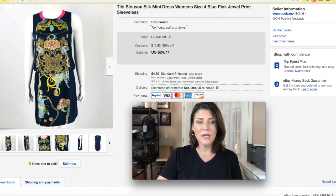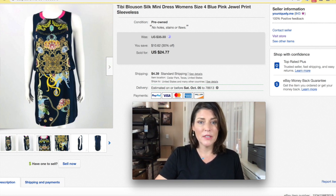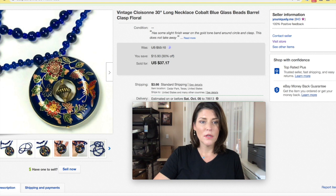This was a dress by Tibby. Tibby is a decent brand — if you find it, look it up. It sold for $24.77. I had it for quite some time because it's a size 4, and small sizes just take longer to sell. When you can get them cheap and don't mind holding on, go for it. Tibby is definitely a decent brand and worth looking at.